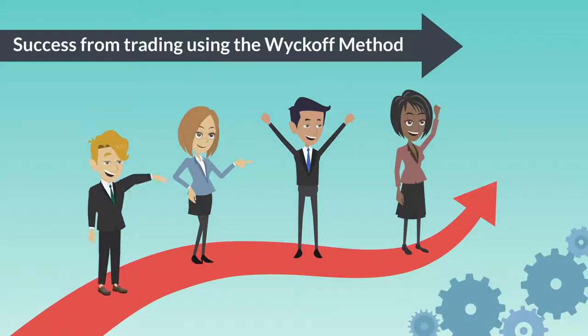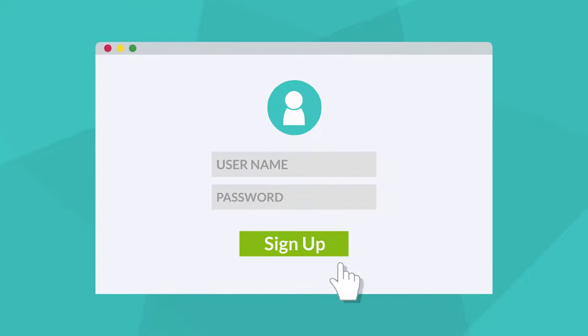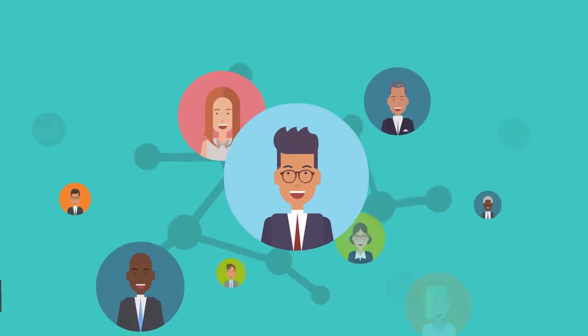Success from trading using the Wyckoff Method has been well-documented by us over the years, as well as our students worldwide. Sign up today for our easy-to-set-up affiliate program and get started earning extra income immediately. Every referral sale you make,